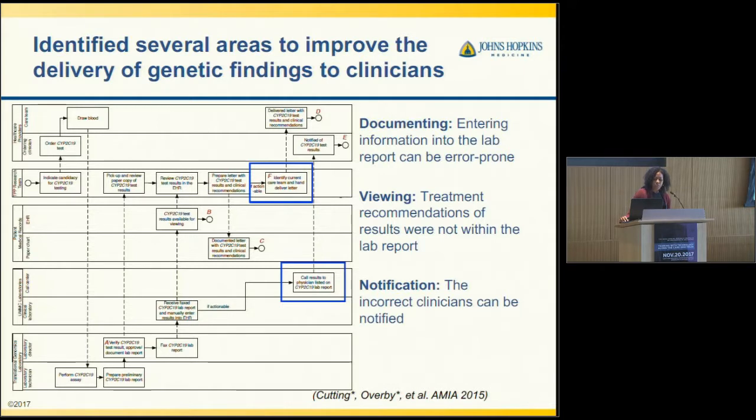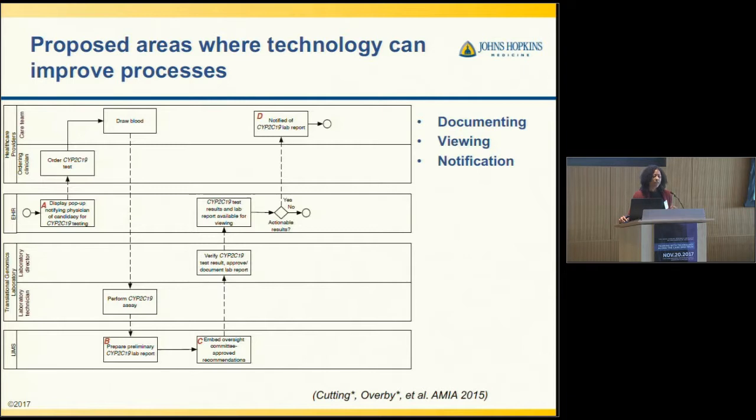In terms of notification, it was often that incorrect clinicians would be notified, because the ordering clinician was not always the same person treating the patient when results were received. We then proposed areas where technology could potentially improve these processes. The improved diagram has fewer swim lanes — healthcare providers, the EHR, the genomics lab, and our laboratory information system — with decision support within the EHR to notify the physician of candidacy.